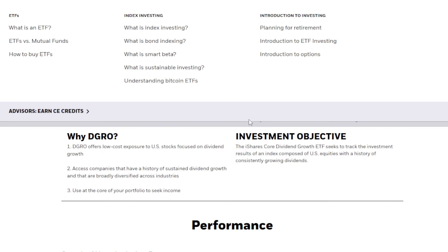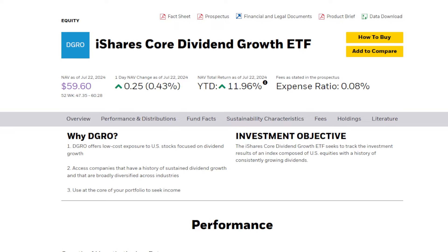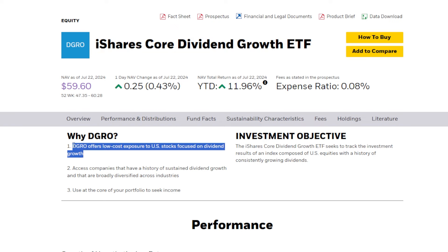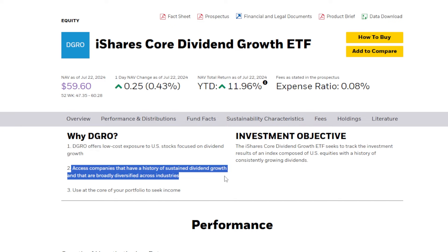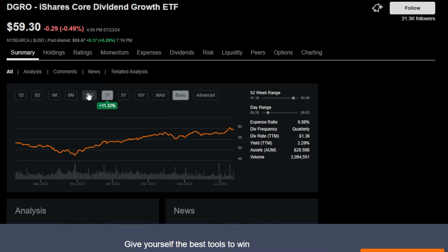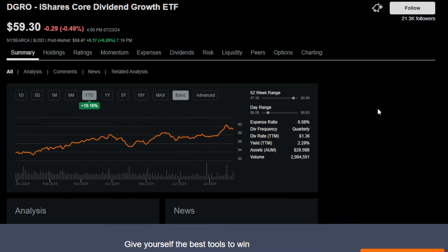The next super high quality dividend growth ETF, another one of my favorites that will definitely find a large spot in my portfolio someday, is DGRO, the iShares Core Dividend Growth ETF. DGRO offers low cost exposure to U.S. stocks focused on dividend growth, giving you access to companies with a history of sustained dividend growth that are broadly diversified across industries. In the max timeframe, since around 10 years ago, this ETF is up 140% plus not including dividends. Year over year it's up around 11.3%, and year to date up over 10%.